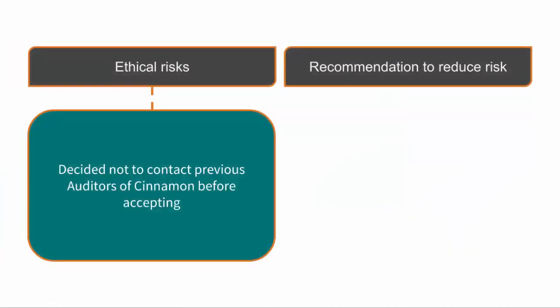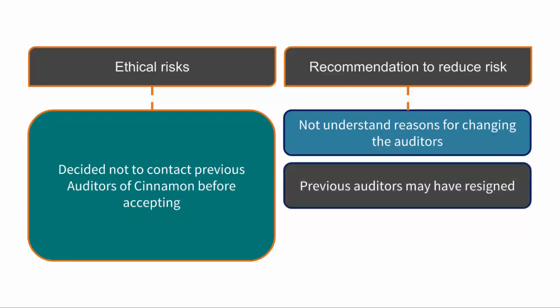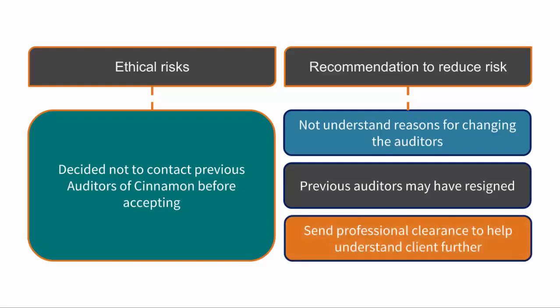Salt and Pepper have decided not to contact the previous auditors of Cinnamon before accepting them as an audit client. Contacting the previous auditor — professional clearance — would give the reasons as to why Cinnamon are changing auditors in the first place. It could be due to unethical behaviour that the previous auditors were not happy with, meaning they may be accepting a client the previous auditors refused to work for. Salt and Pepper should therefore ensure contact is made with the previous auditors to fully understand the client and any issues as soon as possible.